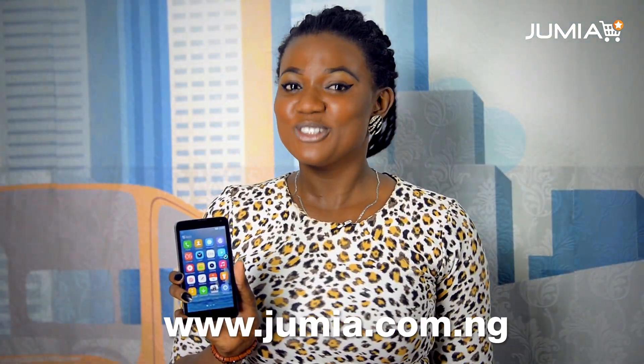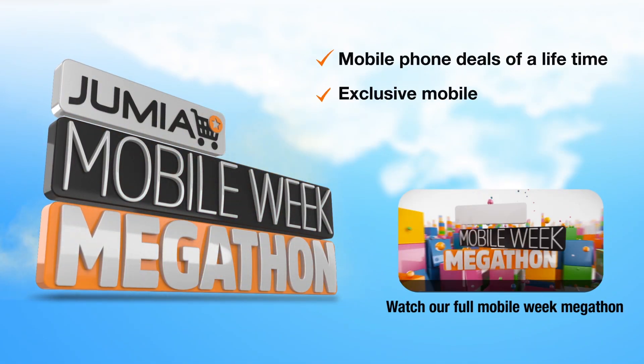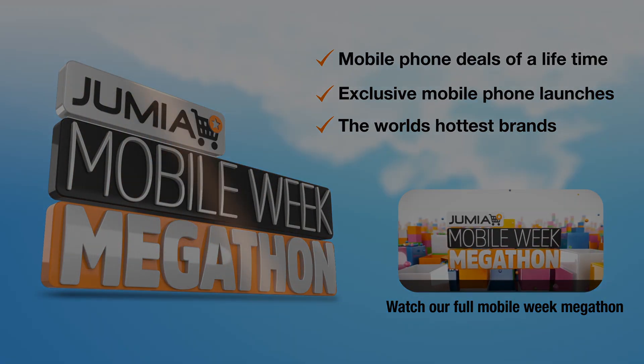Buy the Tecno Wi-Fi on Jumia at the best price in Nigeria and get 3GB free data instantly from MTN, valid for one month. See you next week!